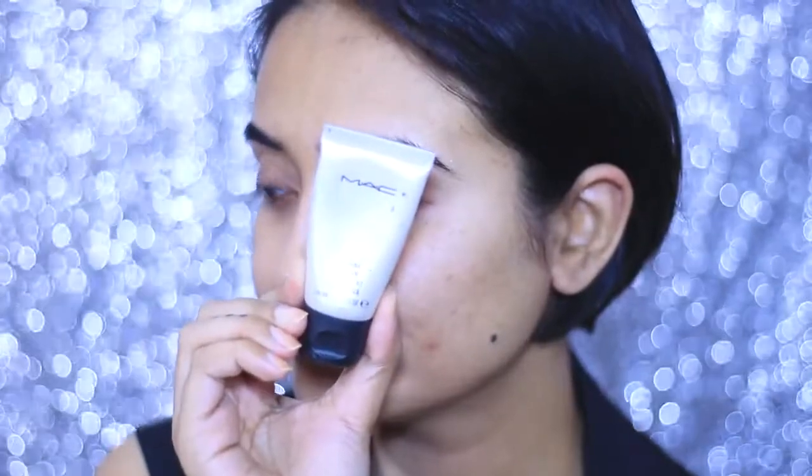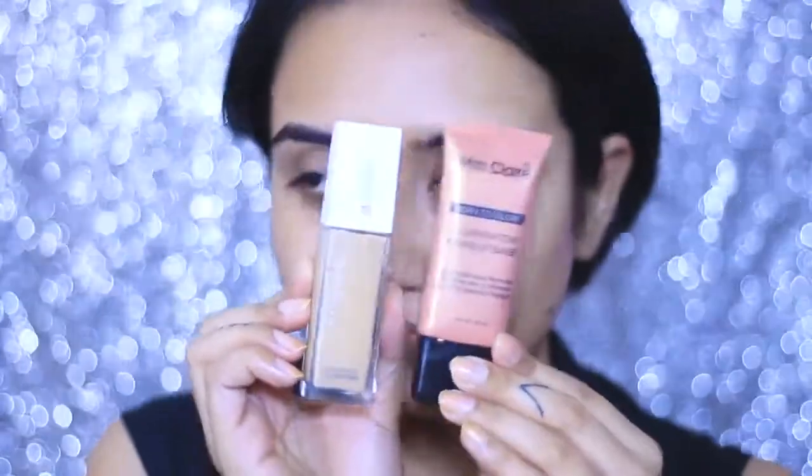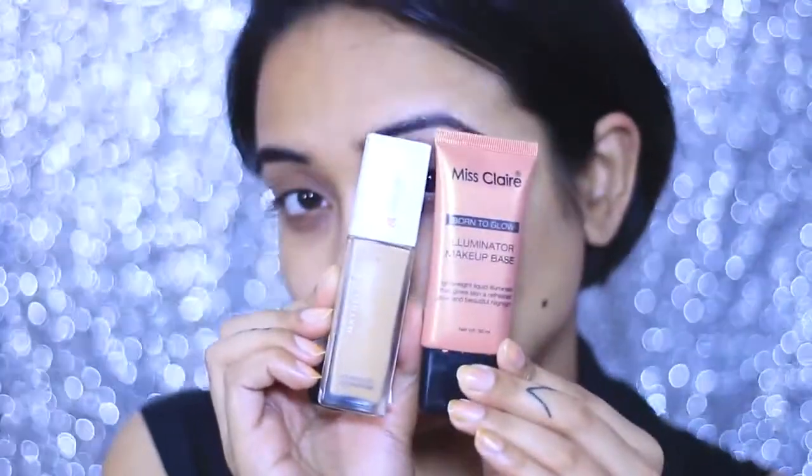First we need to prime our face. In this picture Priyanka is glowing like a goddess, so we need to achieve that flawless glowy base. For that I am using MAC Strobing Cream — it's a great product everybody knows. If you don't have it, invest in it and you will be really surprised.